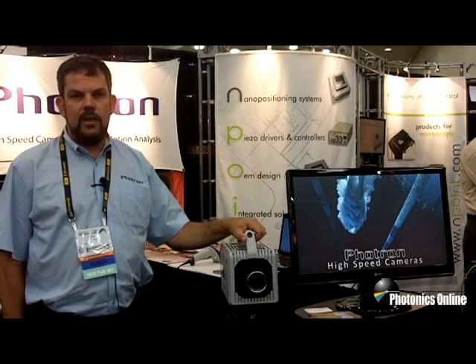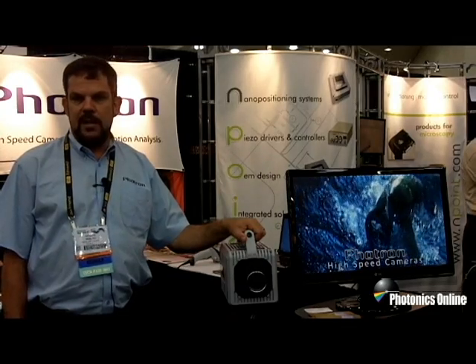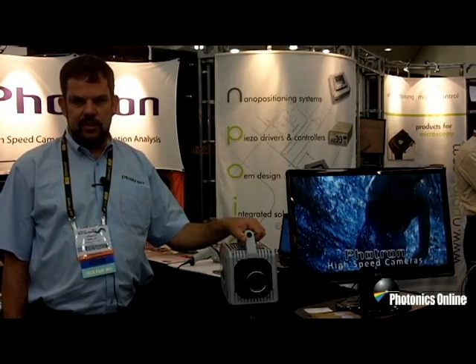We're also showing our FastCam 1MIS system, which provides 1 million frames per second at full resolution, 312 by 260, using an ICIS CCD system.